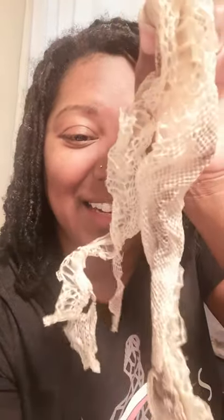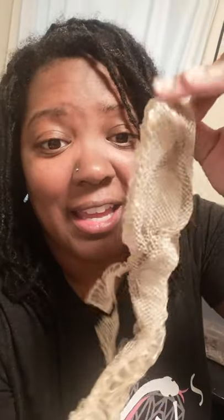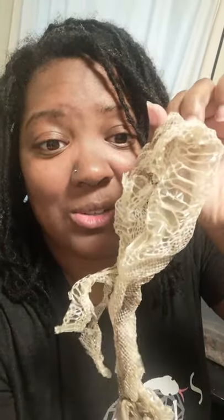I have an example here of some shed skin. This is from a ball python, and you can see two different types of scales on it. Right here is the back of the snake, and then you have the horizontal lines, which is their belly. We reptile lovers love to see a full body shed skin because that just shows that your snake is healthy, happy, and thriving.